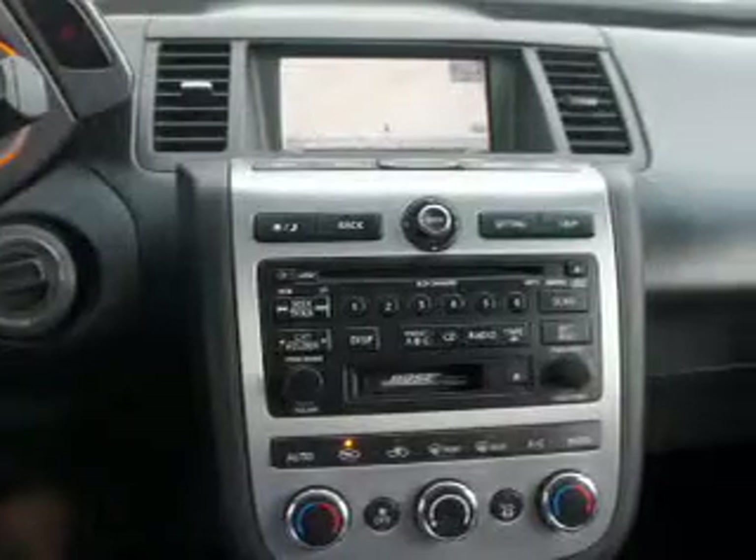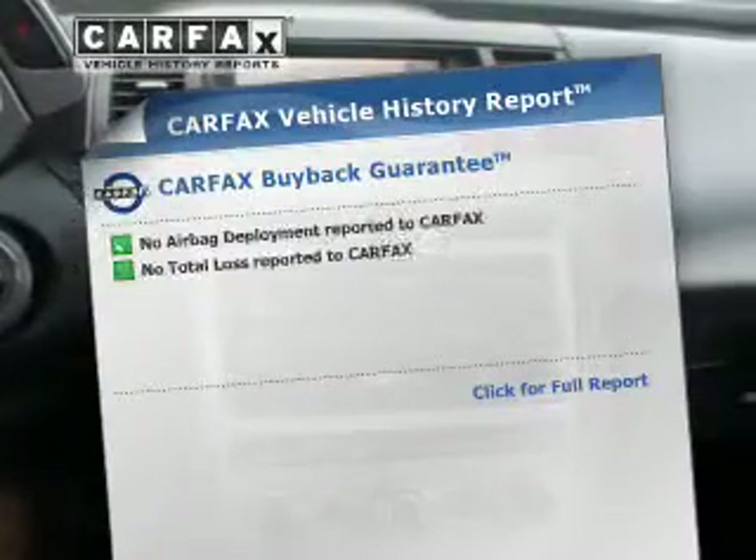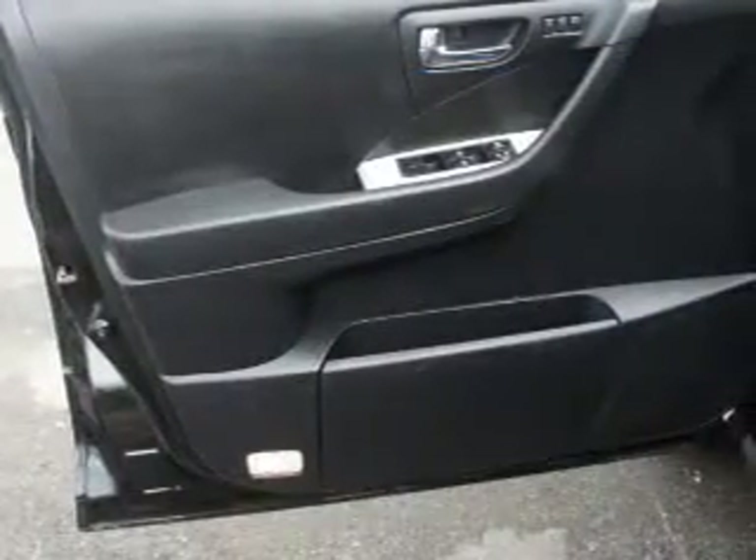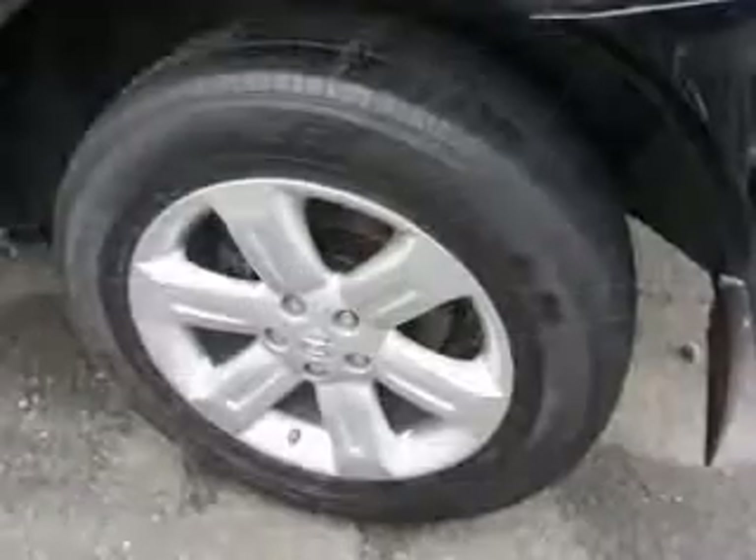Pamper yourself with memory settings. Know the history on this ride and greatly reduce your buying risk with the included Carfax Vehicle History Report. Our website offers more information on all of our vehicles.